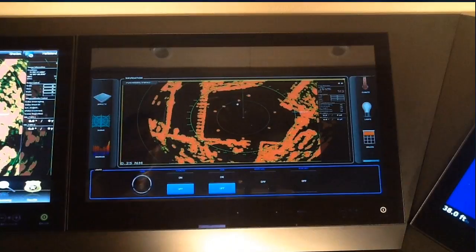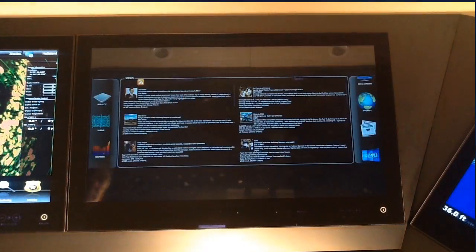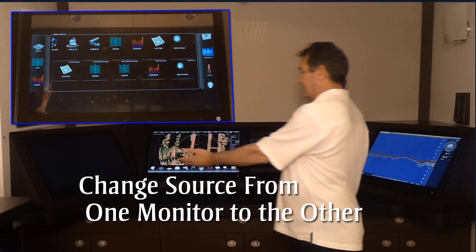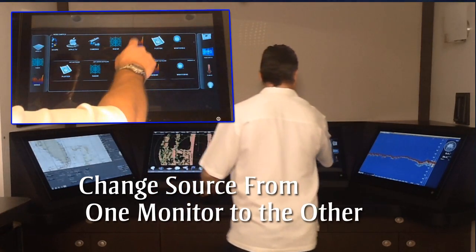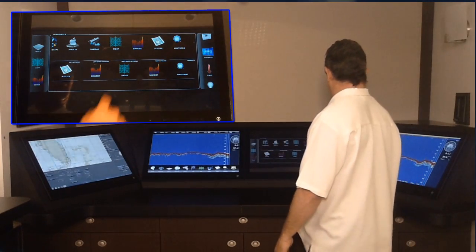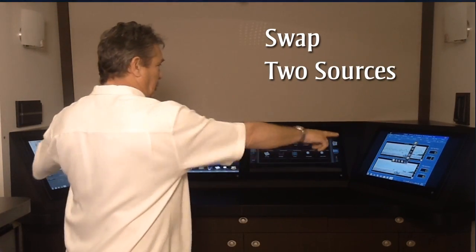This functionality can be applied to your lighting control, dimmers, shades, and climate, in addition to viewing the internet and daily news stories. The drag-and-drop capability enables you to reposition your video selection on any monitor — this can be done from one monitor to another, or you can swap two sources at the same time. It's that versatile.